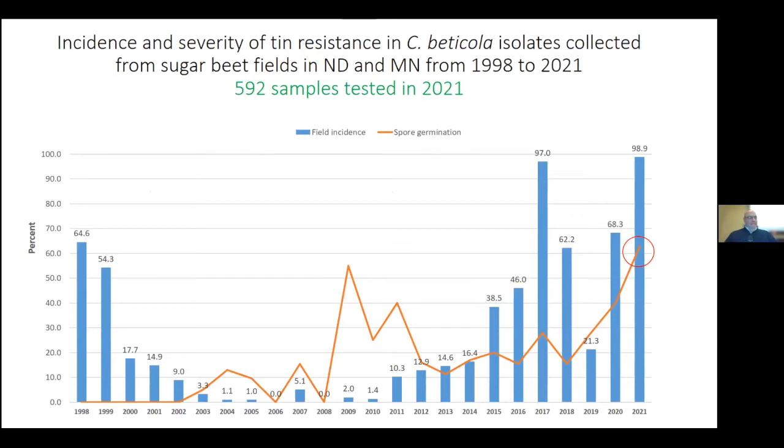This last year Gary and his team did 592 Cercospora samples — just shy of half of what they consider normal for any year. The reason was the COVID supply chain, specifically specialized plastics; they could not get Petri dishes, pipette tips, and other specialized items. So they asked all the cooperatives to scale back. What you're looking at on the graph is field incidence in the blue bars — the number of fields with resistant isolates — and the spore germination of those isolates. This is population-based data.